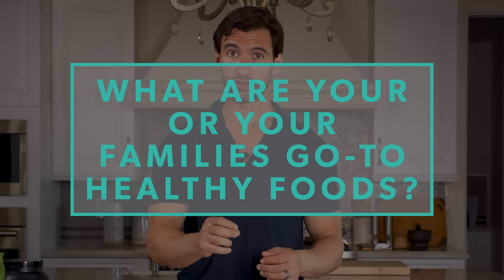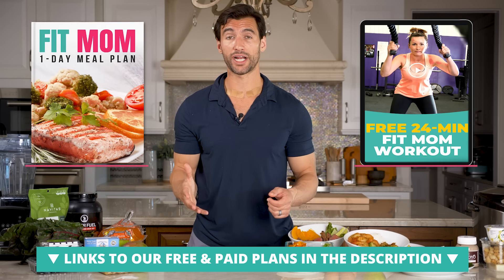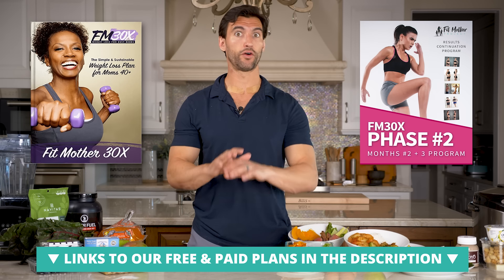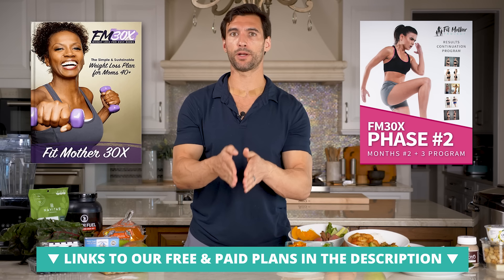The idea is that you need to find your go-to healthy foods. My reflection question for you is this: what are your or your family's go-to healthy foods in the form of proteins, healthy carbs, fibrous vegetables, and healthy fats? When you identify those, you go to the grocery store, buy those foods, and start to create a meal plan that works like this. And if you want more direct help with this — if you want everything laid out simply with recipes — I recommend you check out our free meal plans linked in the description. We have those for Fit Fathers and Fit Mothers, as well as our full paid program with the full nutrition plan, recipe book, all of the workouts, and coaching from me and my team.